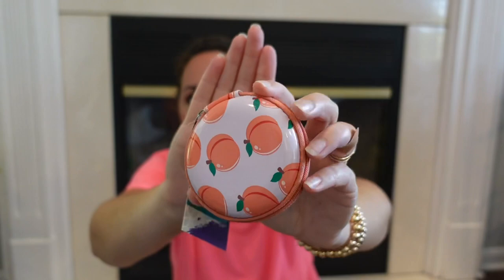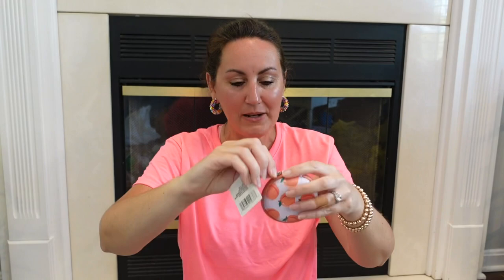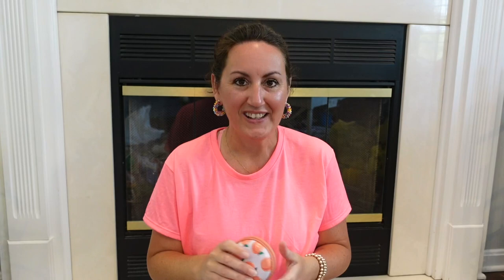Speaking of Presley loving peach stuff, I grabbed her this little tech case — look at the little peaches all over it, on both sides. It zips open and it's got a little pocket in there. She could put her change in here, keep Tylenol, Advil, sinus medicine — anything — and it would just slip right down into her purse. So I got her the peach, but I got me the strawberry. Look how cute this strawberry is. I am so happy that Dollar Tree is bringing in strawberry stuff. These are so cute and fun for the summer.